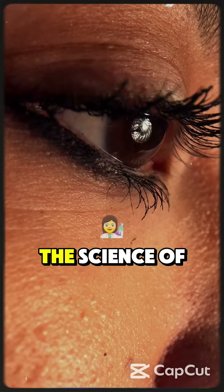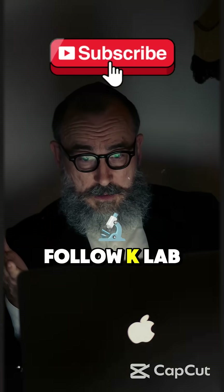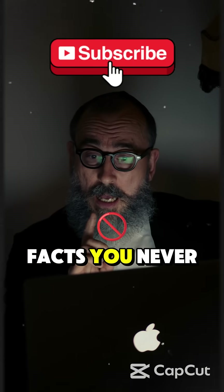just remember, it's the science of light, blood, and your amazing eyes. Follow K-Lab for more crazy facts you never knew you needed.